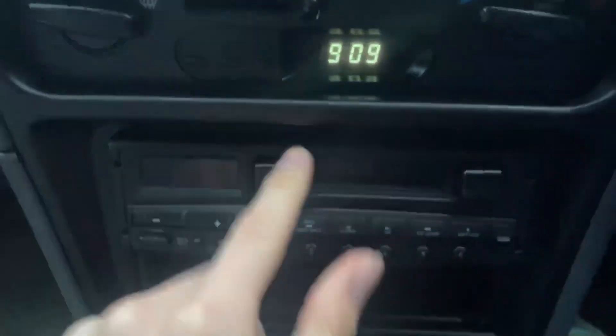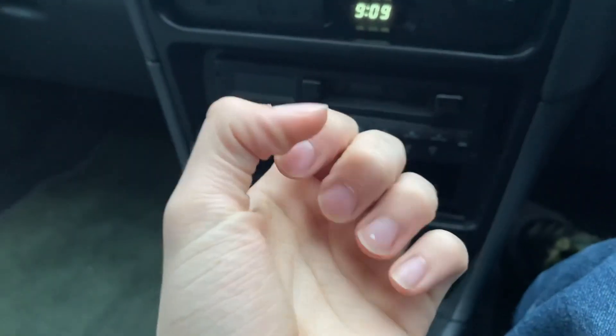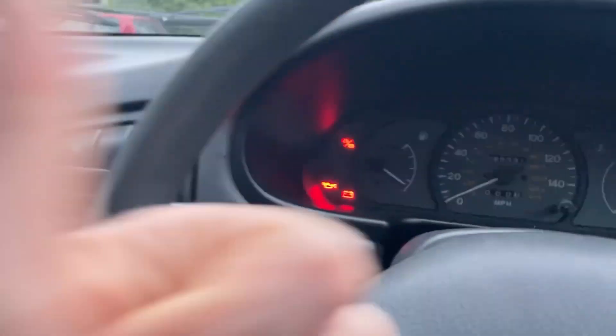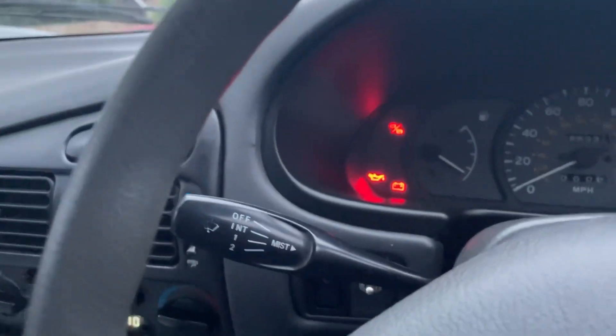It's got a cassette player even though I don't have any cassettes, so the first modification is to change this for a CD player. The check engine light is on so I have to check the engine, but the oil light and battery light are on because the car's not actually running. It does have working windows — very important.